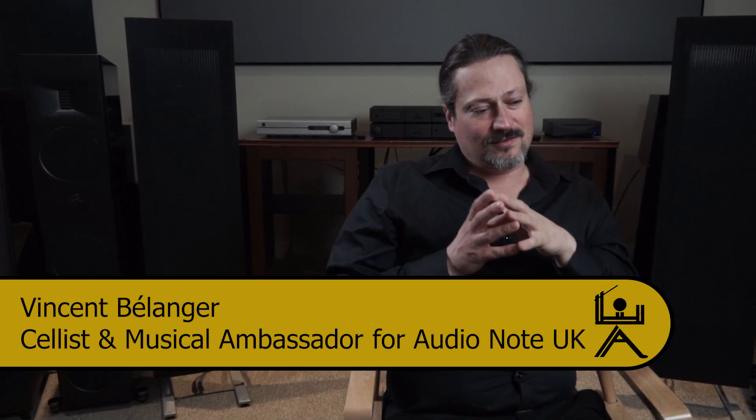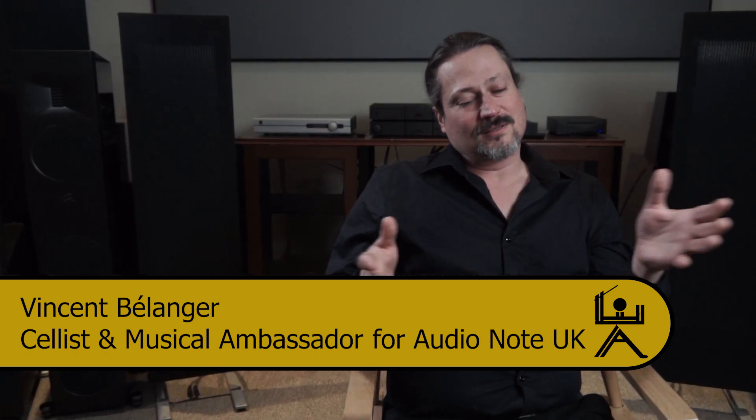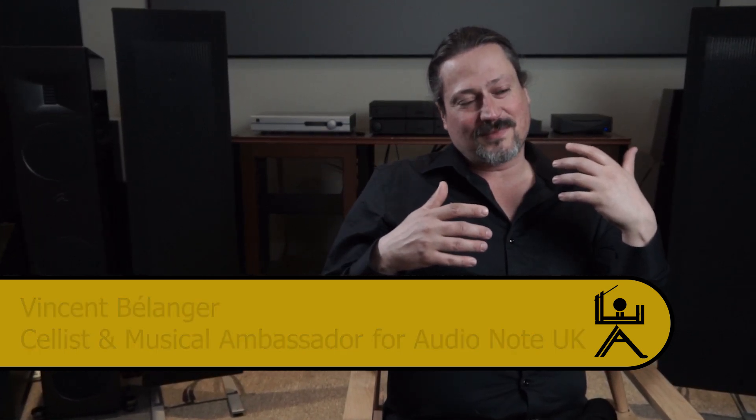My mission as a classical musician is to talk about classical music and prove to the audience that they like it. They think they don't, but they like it already because we have it in movies — classical music is everywhere.